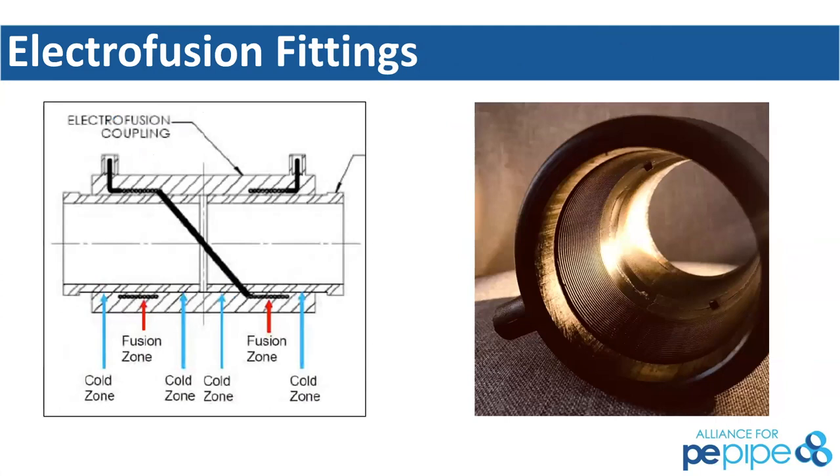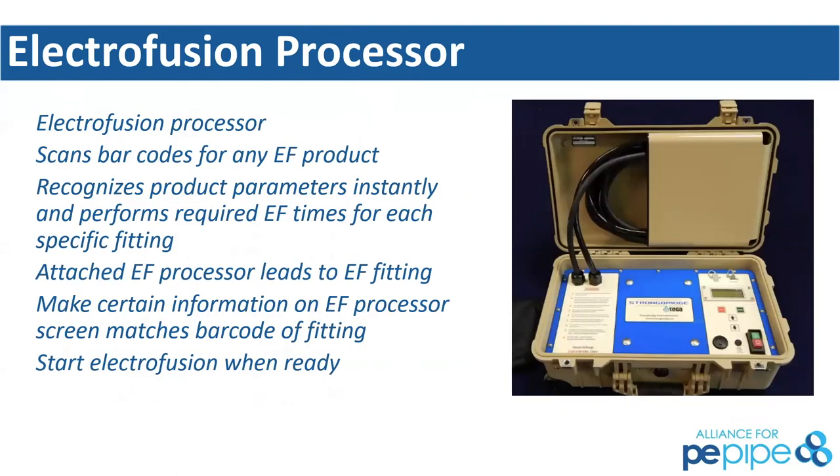The electrofusion fitting has two areas: a fusion zone where the wires are, and cold zones where there are no wires. As the fusion zones heat up and begin to expand and move out to the cold zone, it dams up, builds interfacial pressure, and the actual fusion takes place. It utilizes an electrofusion processor — also called a control box. All electrofusion fittings have barcodes allowing you to input the fusion data by scanning. The processor recognizes the fusion parameters for each fitting. After you attach the leads and scan the barcode, confirm the data on the label matches what's on the screen, then hit start.